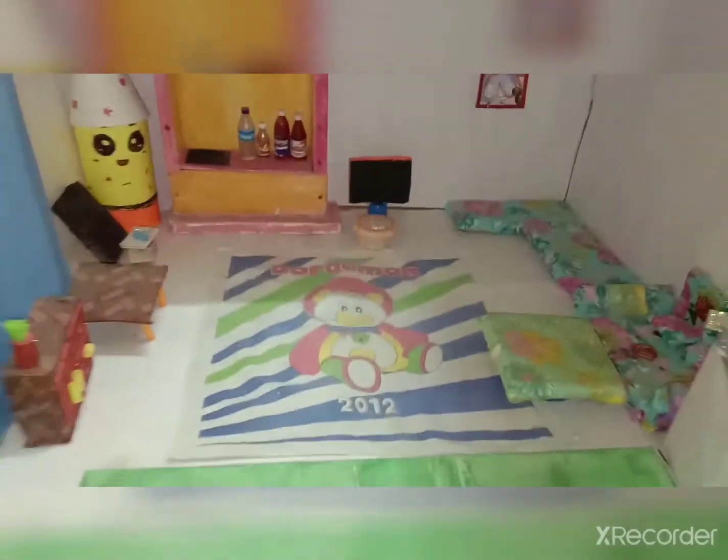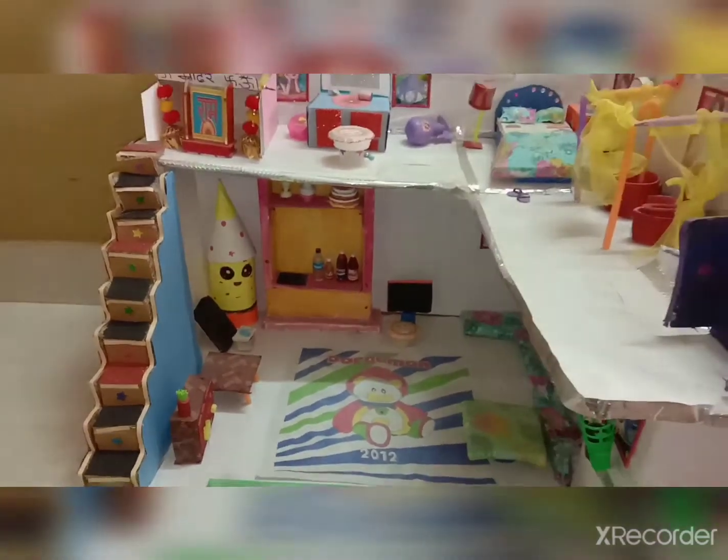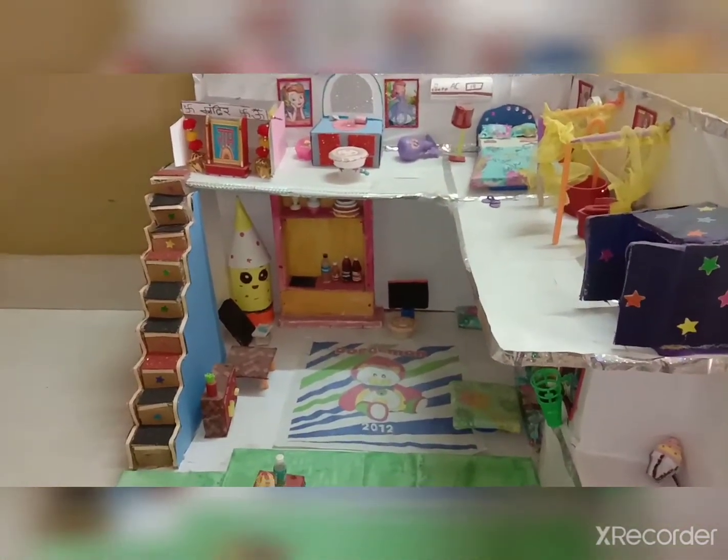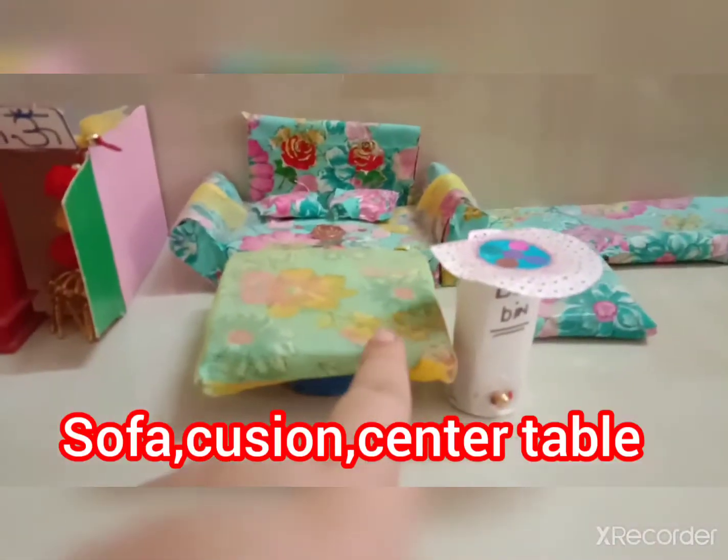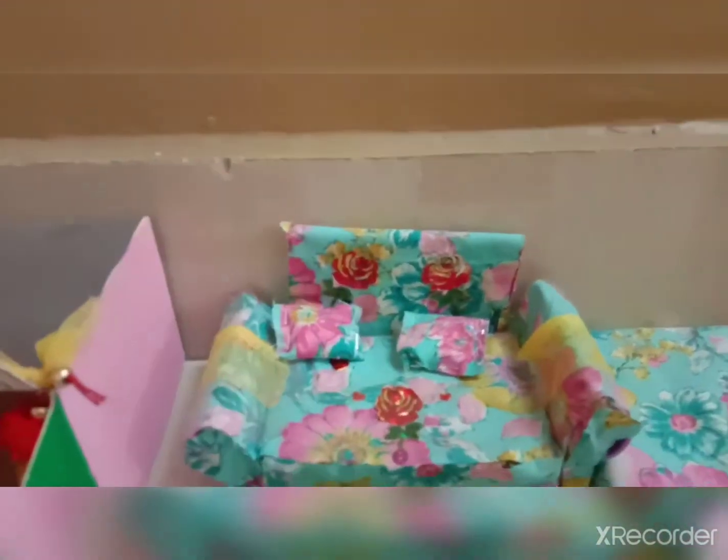Now showing you the whole house again. At the end you will see an interesting place — an exit of our house that's a very interesting place, so wait for it. Now the Mandir — I'm going to show you all the furniture I have made here.